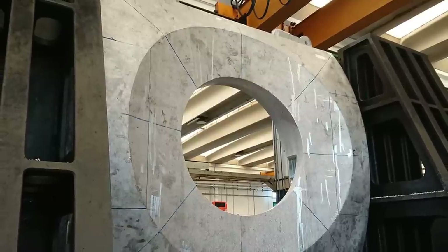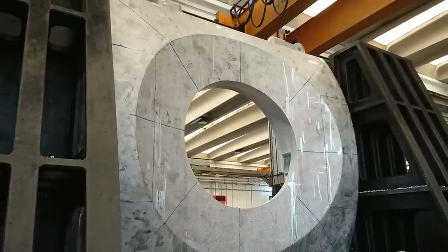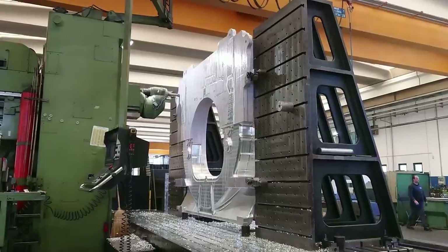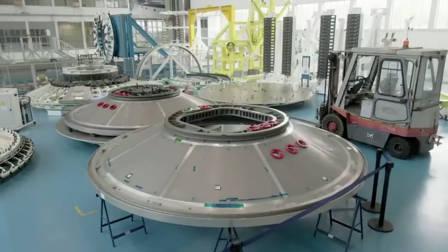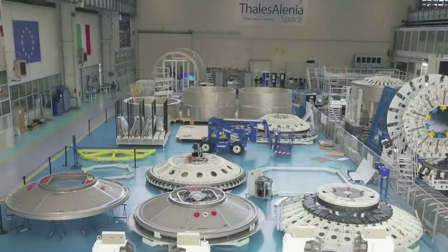For example, each Axiom module's primary structure features four radial bulkheads to which other spacecraft, station modules, and visiting spacecraft can attach, supporting increased traffic and future expansion. In a company statement, they said the first Axiom module's bulkheads are well into their machining at their partner's facility.